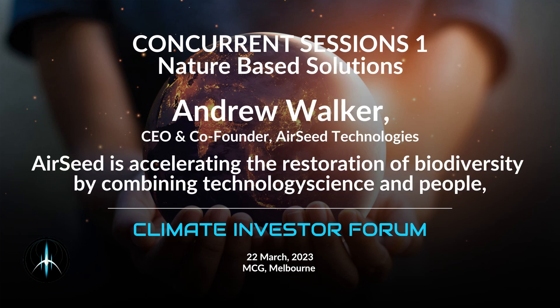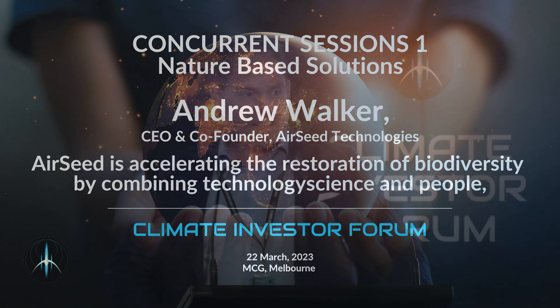Morning, everybody. Before I drive headfirst into what Airseed does and how we've disrupted technology in the nature-based solution market, I thought I'd give you a bit of a story around the genesis of Airseed and how it all started, and how an English engineer ended up standing in front of you in Melbourne on stage talking about nature-based solutions.